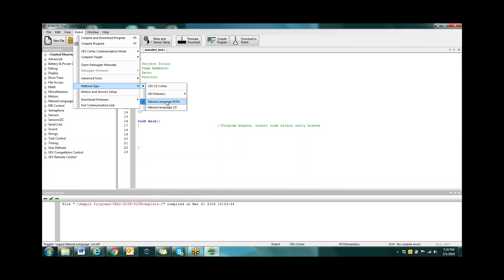Now we need to make sure we check that we're in the right language and platform type. You can do that underneath 'robot.' We check our platform type — it should be VEX 2.0 and it should be Natural Language PLTW. Make sure they're selected. If they're not, you just have to go in and check the extension to be able to select it.